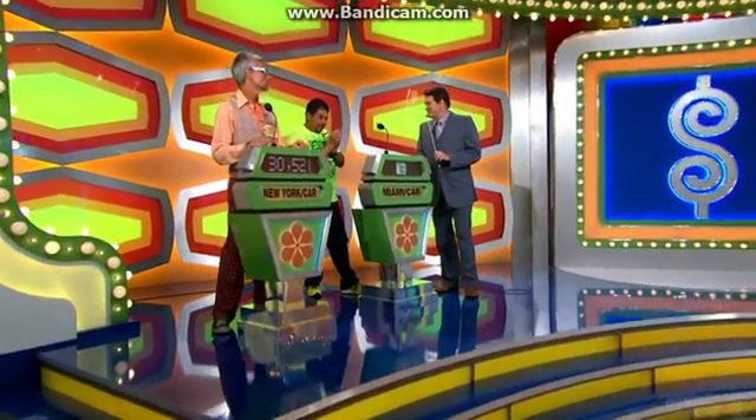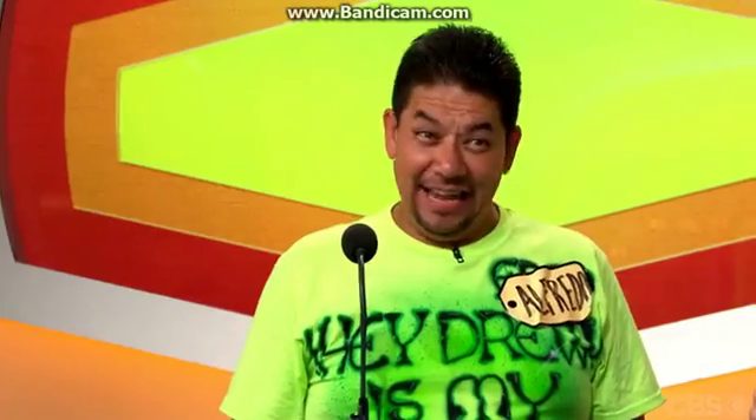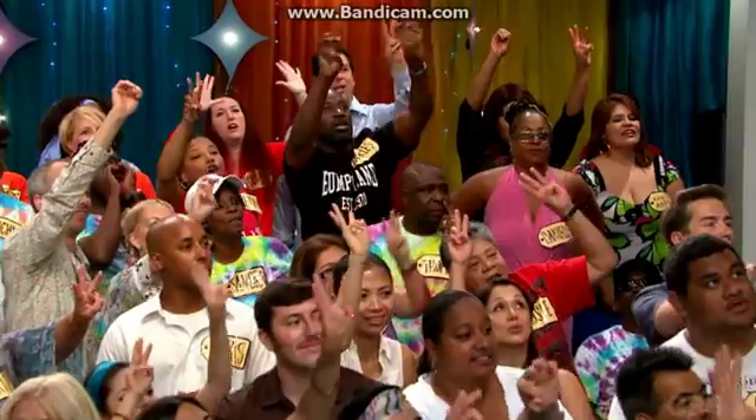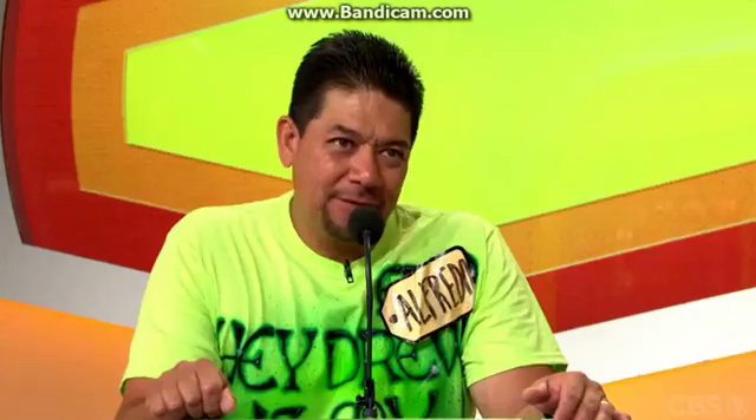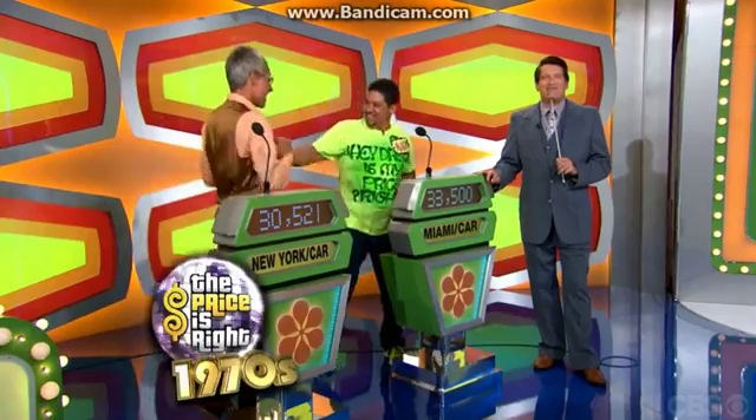Well, Fredo, another nice showcase. Yeah, that is — that is, like, way heavy. Way heavy. $33,500. $33,500. Good luck to you. Good luck to you, Robert. Well, we'll find out who's right right after this, folks.